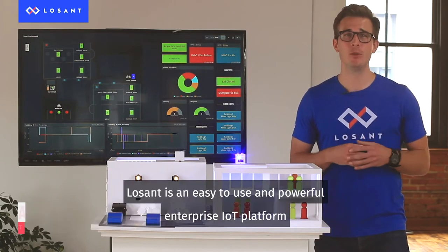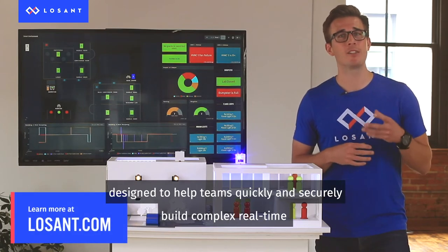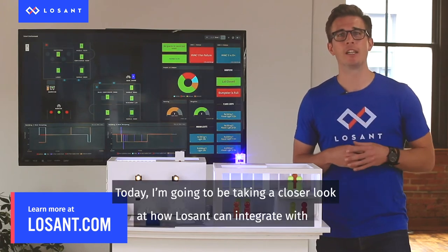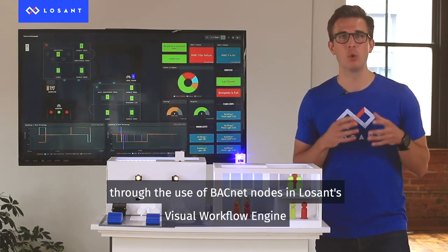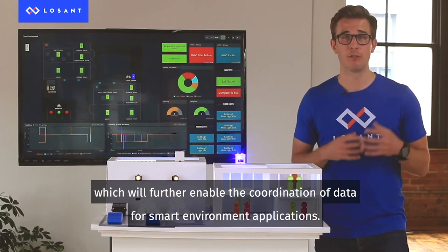LoSan is an easy-to-use and powerful enterprise IoT platform designed to help teams quickly and securely build complex real-time connected solutions. Today, I'm going to be taking a closer look at how LoSan can integrate with building management systems through the use of BACnet nodes in LoSan's visual workflow engine, which will further enable the coordination of data for smart environment applications.